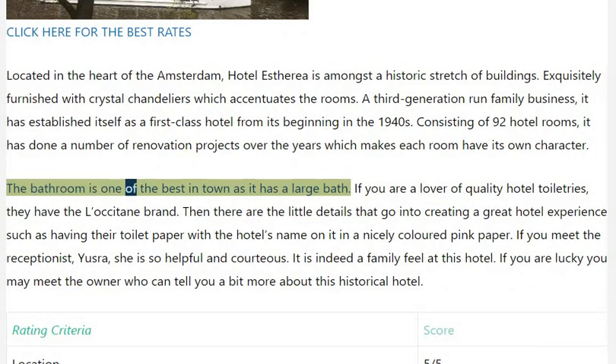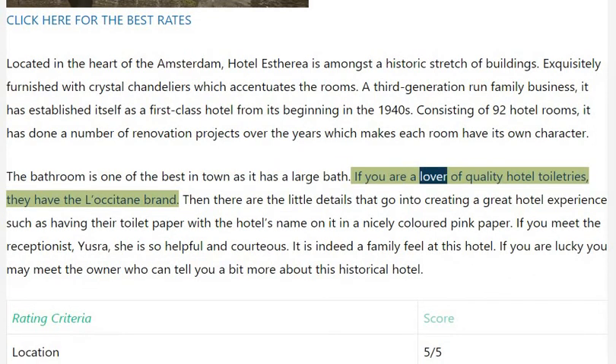The bathroom is one of the best in town as it has a large bath. If you are a lover of quality hotel toiletries, they have the L'Occitane brand.